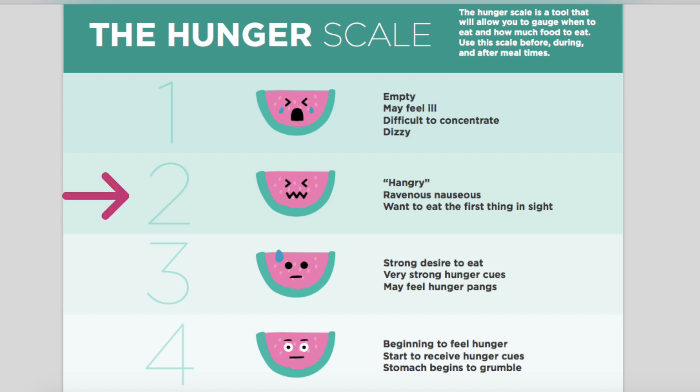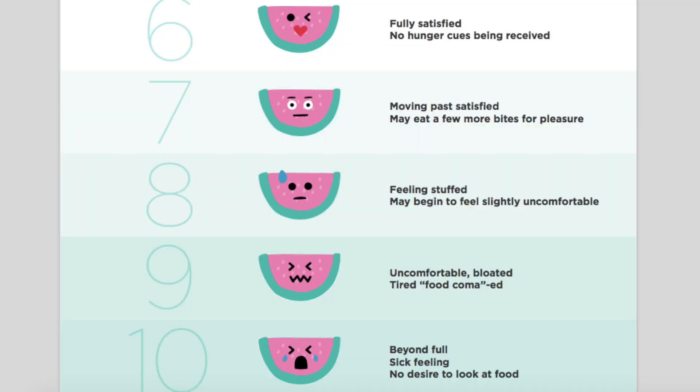Number two, it's pretty low — you are hangry, ravenous. This is when you just want to eat the first thing in sight. As we go towards the higher numbers, it gets more towards the fullness side of things. At a nine, you might be uncomfortable, bloated, food coma. And ten — you are beyond full, sick feeling, and no desire to look at food. This end of the scale is kind of like post-Thanksgiving food coma.